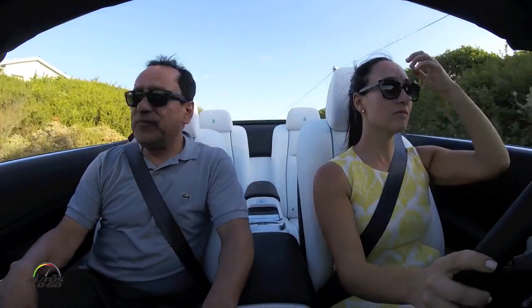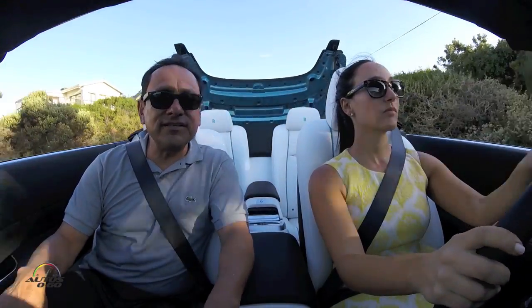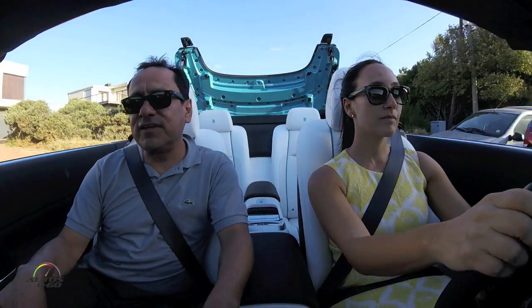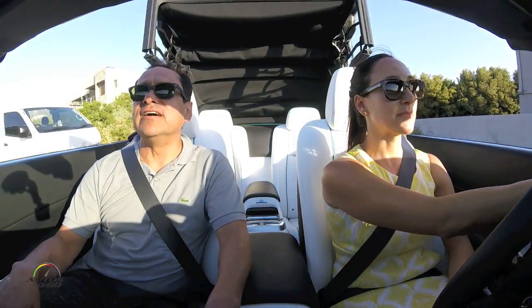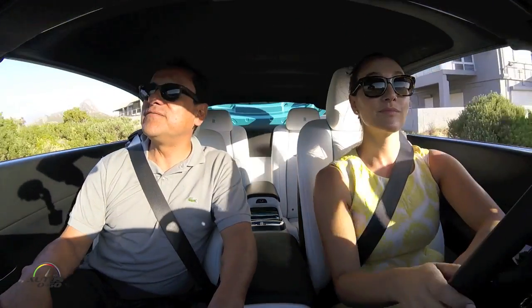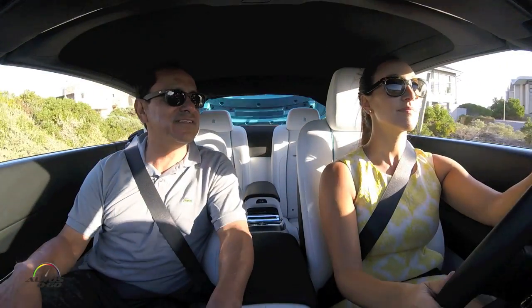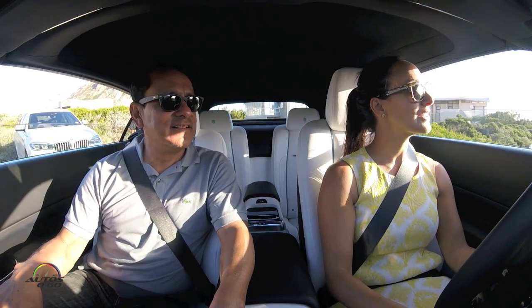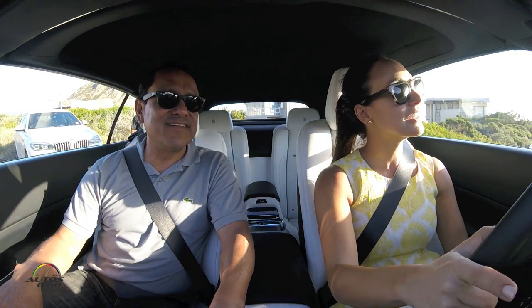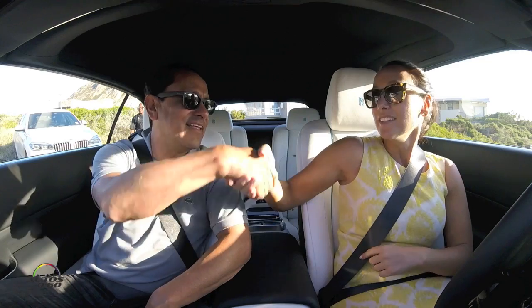We're at the end, so we're going to put the roof down again. Sadly we're going to have to give up this car — we drive beautiful cars all the time, but this one's hard to give up. We're going to another beautiful experience here though, so it's not that bad. We made it. Thank you, Jacqueline.